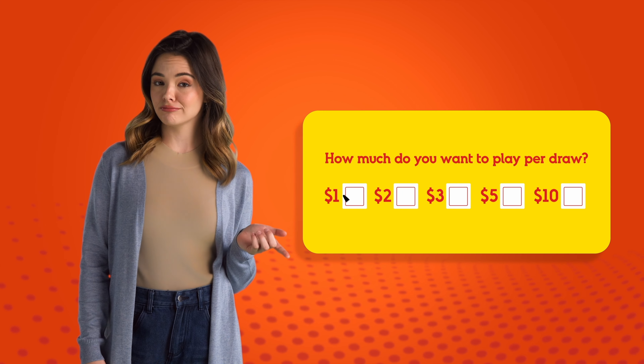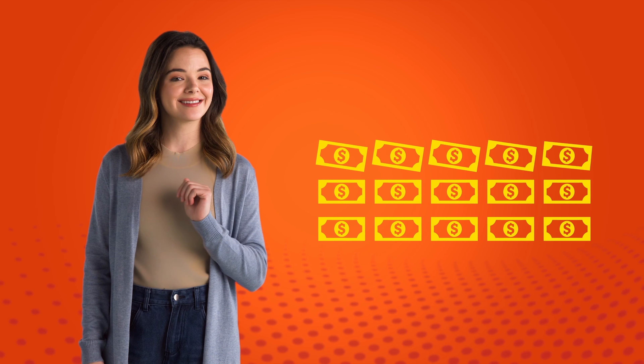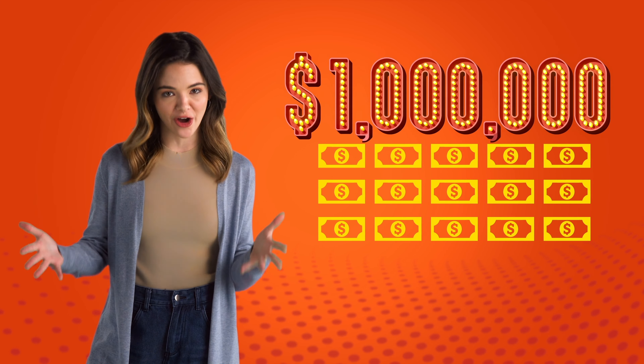So first things first, you have to decide how much you want to spend per draw. You can play anywhere from 1 to 10 dollars. And remember, the more money you play, the bigger your win could be — up to 1 million dollars.